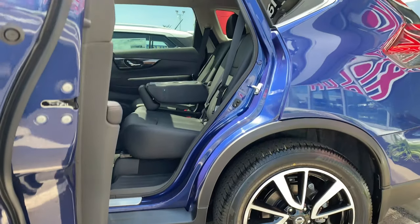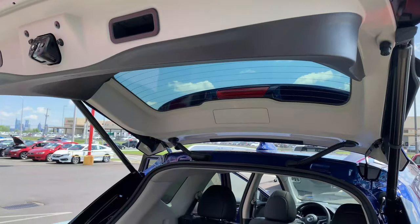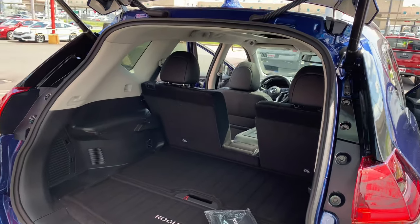I could definitely get my daughter's car seat back in here easily, and could also store a lot of her stuff in the back too. There's just under 40 cubic feet of space with the seats up, and that improves to over 70 cubic feet when they're down.